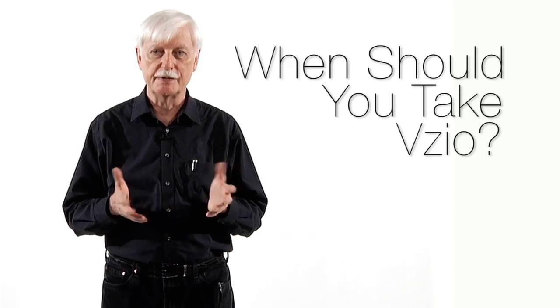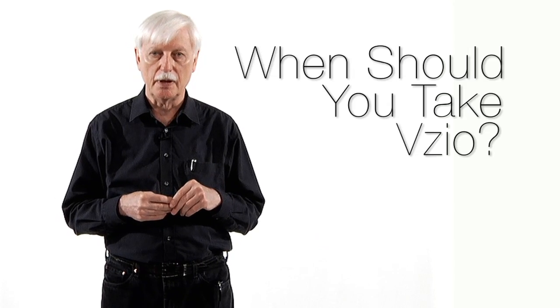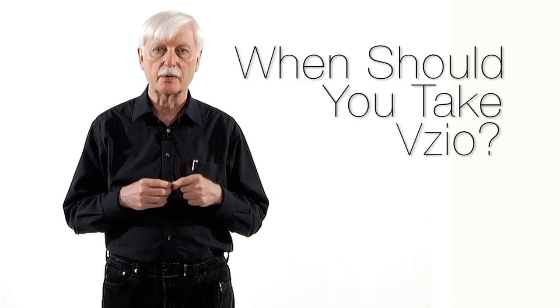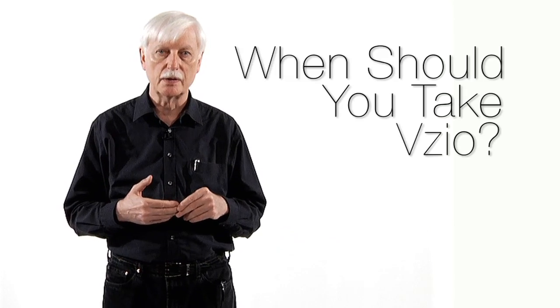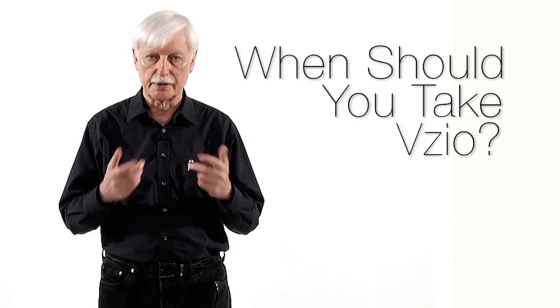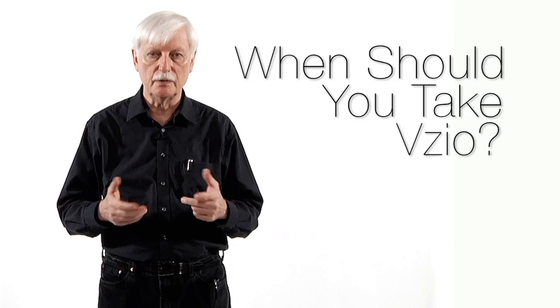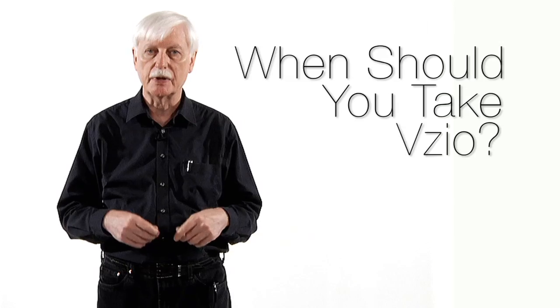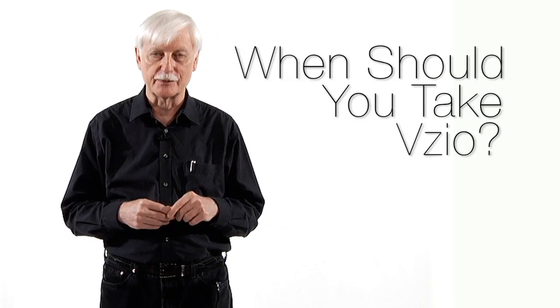When should you take Vizio? Generally, I recommend taking carotenoids with fatty foods. If you're a vegetarian, you'll need to take it with a meal that has some coconut oil, palm oil, or similar ingredient. Certain legumes like soybeans and peas also have a considerable amount of fatty substances. For those who are not vegetarians, taking it with a soft-boiled egg or egg dish is excellent, because egg yolk not only contains lutein but also phospholipids that help absorb this formula. I recommend taking it in the morning.